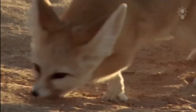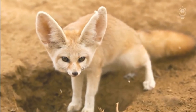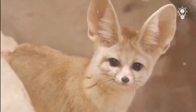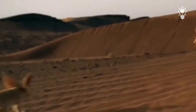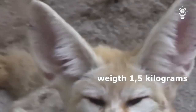The smallest representative of the canine family is a fox of an unusual appearance called fennec. The size of the fox is inferior even to the cat. The length of an adult is in the range of 30–40 cm, and the height is up to 22 cm, while the body weight doesn't exceed 1.5 kg.